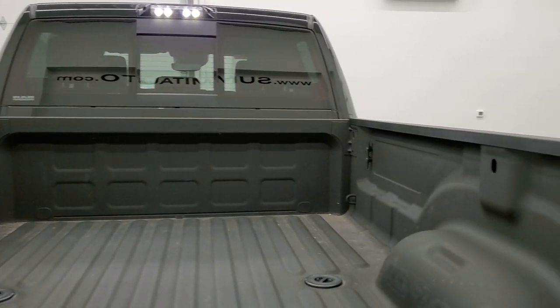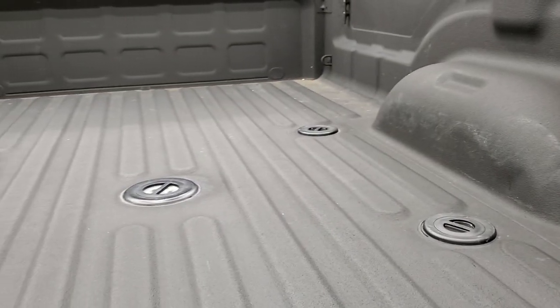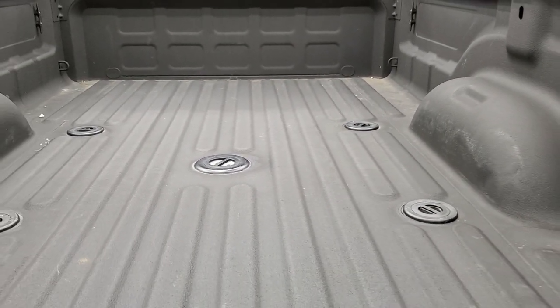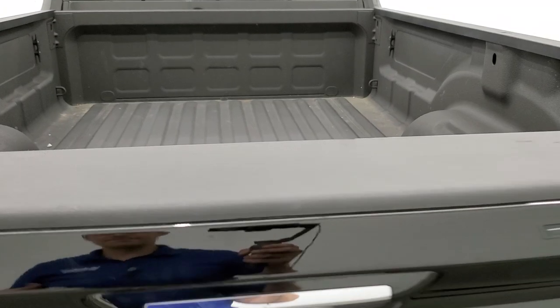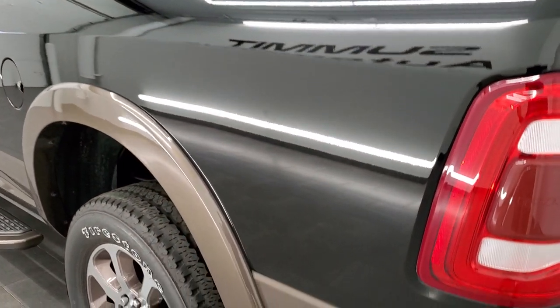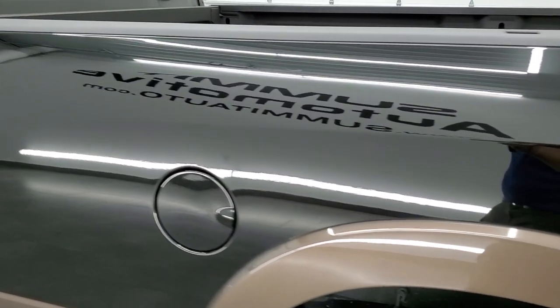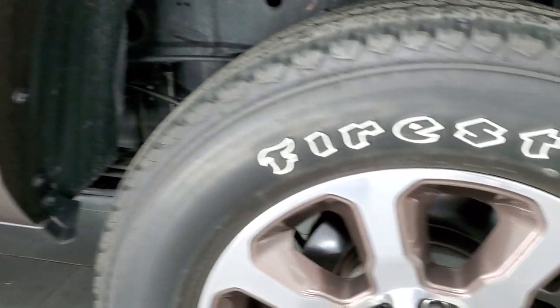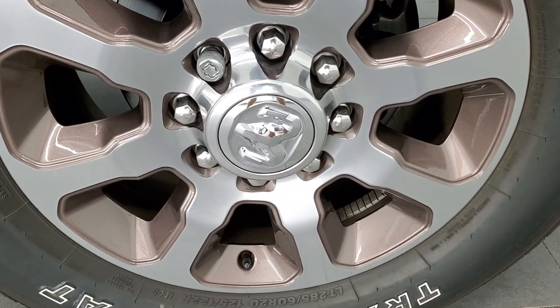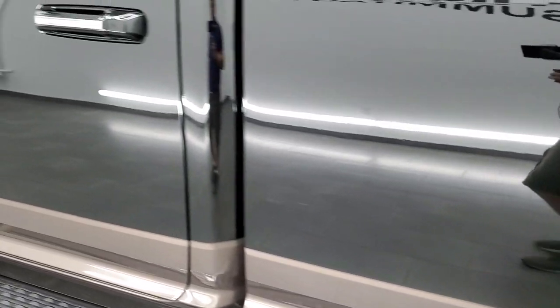That cargo cam up there also has LED lights, and those bed lights are very nice and bright. The bed is in really nice shape. As you come down the driver's side, just as clean as that passenger side. No dents or dings on the box. The back rim on the driver's side is in excellent shape as well, no scuffs or scrapes. Down the rest of the side of the truck looks really good.